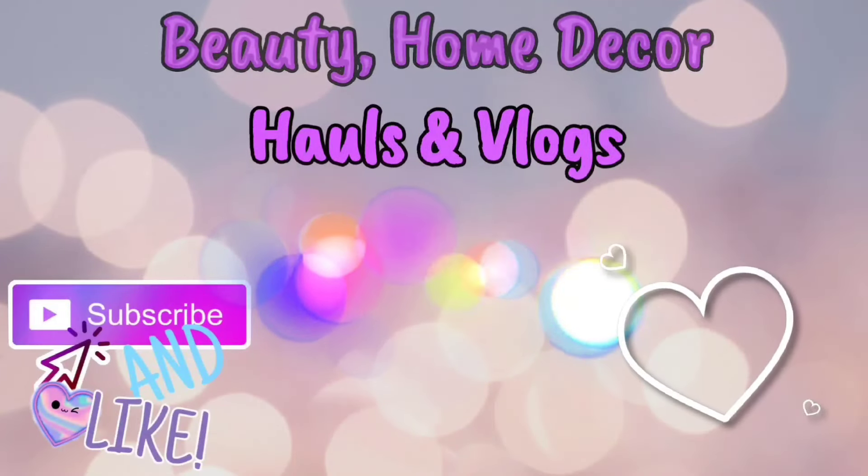Hey everyone, thank you so much for coming for this week's Dollar Tree Gold. Today I'm going to be doing a full face of Dollar Tree makeup. If you'd like to see what products I'm going to be using — some of them are new to me — then please keep on watching. I'm super excited to do this!